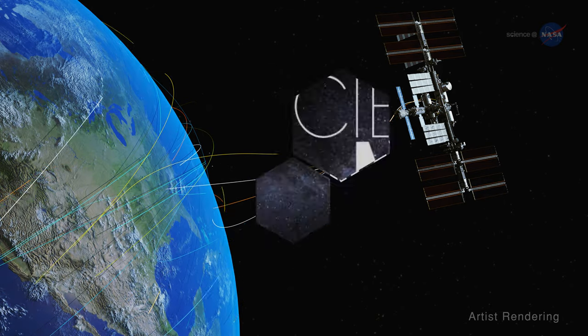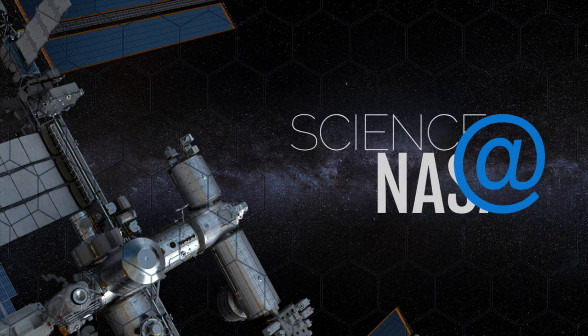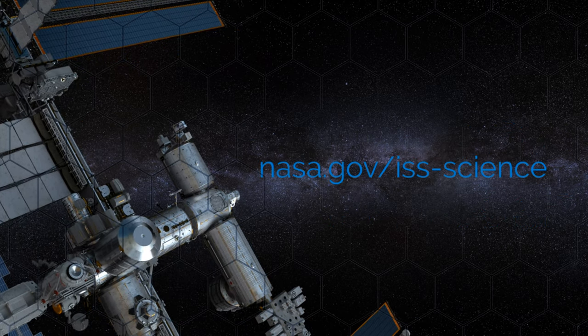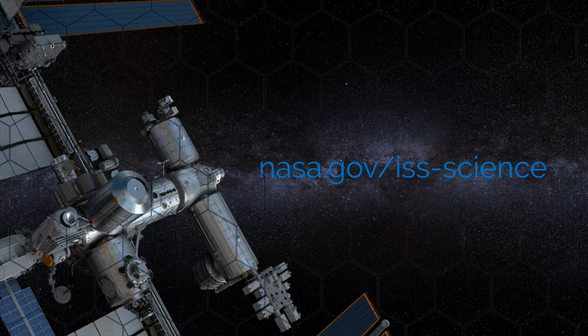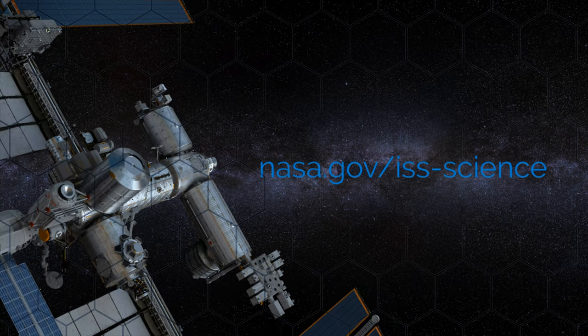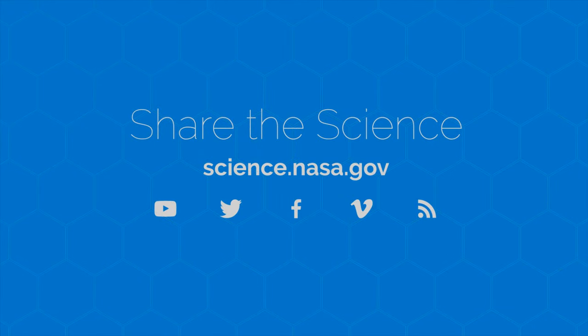For more science and research from the International Space Station, go to www.nasa.gov/iss-science. To discover more about the space on, around, and beyond our planet, visit science.nasa.gov.